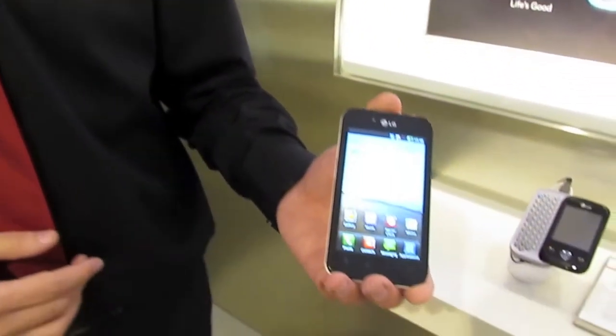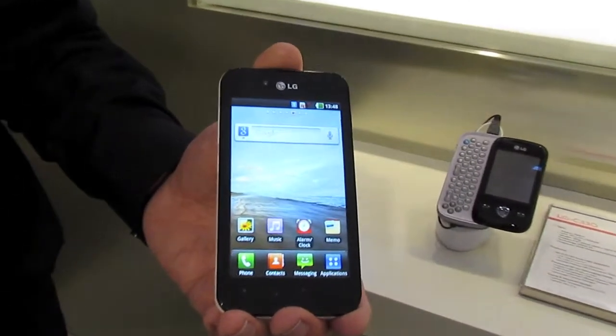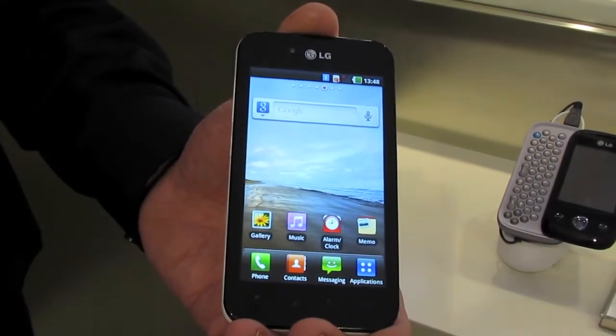Hi, my name is Mick from LG and today I'm going to talk about the Optimus Black. This handset boasts the world's brightest NOVA display, and this is the first time that LG will actually use the NOVA display on a unit.